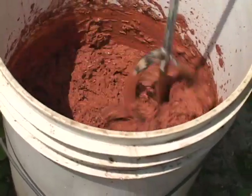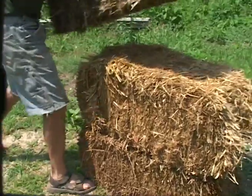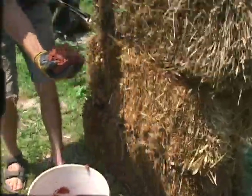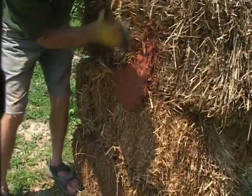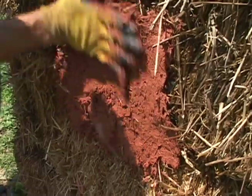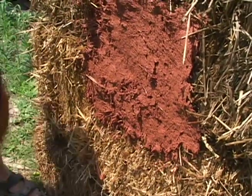Using simple tools and his hands, the mixture is smeared onto the straw bales. You just take the clay and try to work it in really well. For the first coat, you want to penetrate into the bale so it can really grab on.